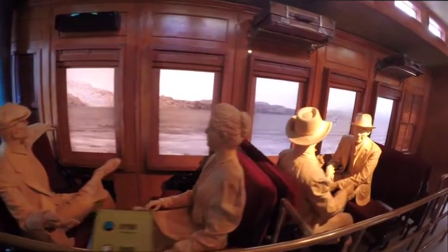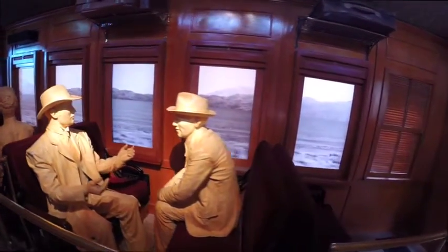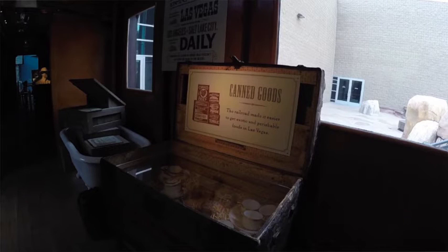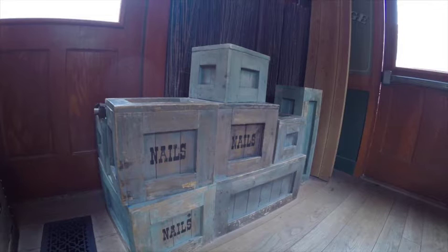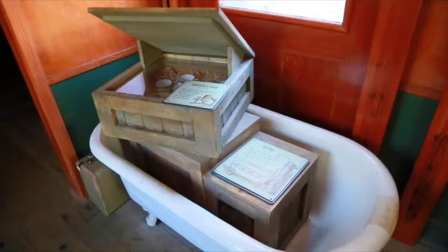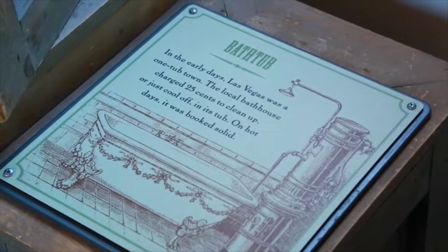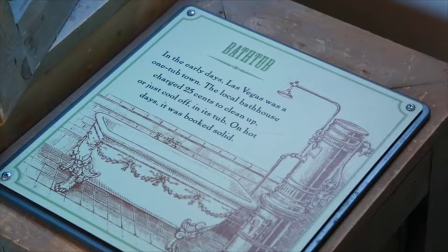Students may explore the recreated railroad car. It's small and narrow, so you may need to split your class into groups. The train has supplies and canned goods on board, since everything was imported, including wood to build houses. It also carried beer barrels for the miners and travelers. Show your students the bathtub — passengers paid 25 cents to take a bath, and the water wasn't always fresh.